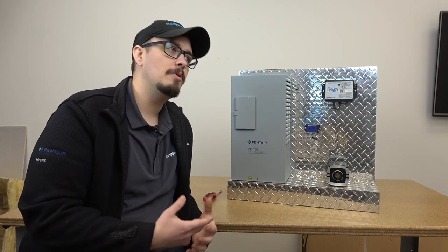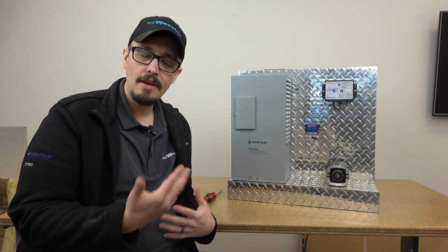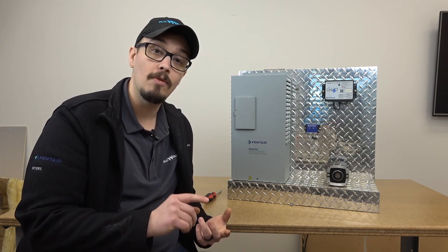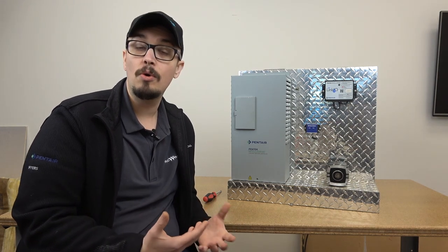These IntelliDrives come in a few different sizes. They're called out as PID 10, 20, 30, and 50, and those numbers correlate with horsepower. So the PID 10 is capable of one horsepower, the 20 is capable of two horsepower, the 30 is three horsepower, and the 50 is five horsepower, all accordingly.